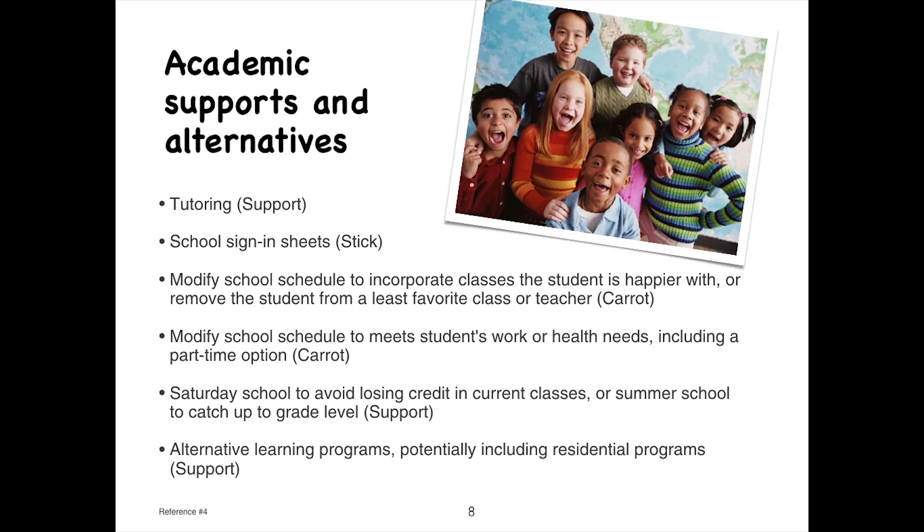Other academic options include Saturday school to avoid losing credit in current classes, summer school to catch up to grade level so students won't have to repeat a grade, and alternative learning programs, potentially including residential programs.